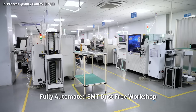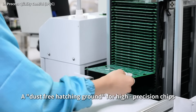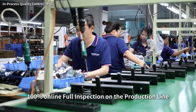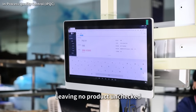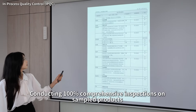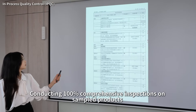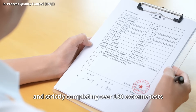Fully automated clean dust-free shop — a dust-free environment for high-precision chips. 100% online full inspection on the production line, leaving no product unchecked. Dispatched quality control inspection: conducting 100% comprehensive inspection on sample products and strictly completing over 180 stream tests.